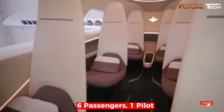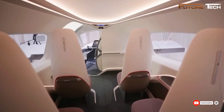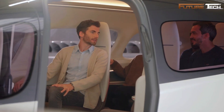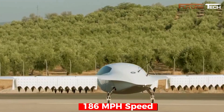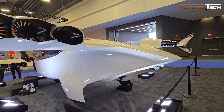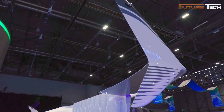With a seating capacity of six passengers and one pilot, the aircraft was designed for regional air mobility, offering a spacious and flexible cabin capable of various configurations. Performance highlights included speeds of up to 186 miles per hour and a range of 155 miles. Its electric propulsion system significantly reduced noise, making it six to seven times quieter than helicopters during takeoff.